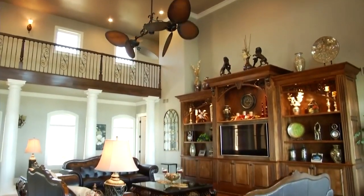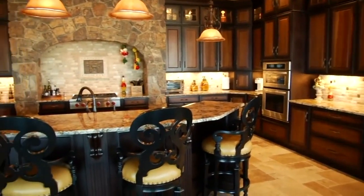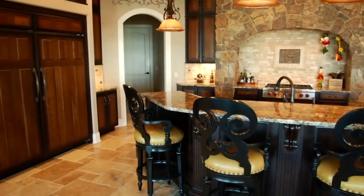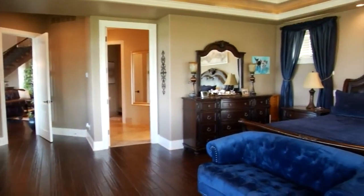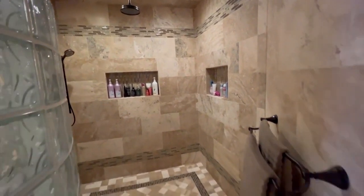Inside you'll find high ceilings and walls of windows that fill the home with natural light and amazing views. The stunning gourmet kitchen comes equipped with professional-style appliances and vast granite countertops, right next to the pub room for an after-dinner drink or entertaining guests. Another amazing main floor highlight is the spacious primary suite, with views of the entire lake from that room, a gorgeous bathroom, and walk-in closets.